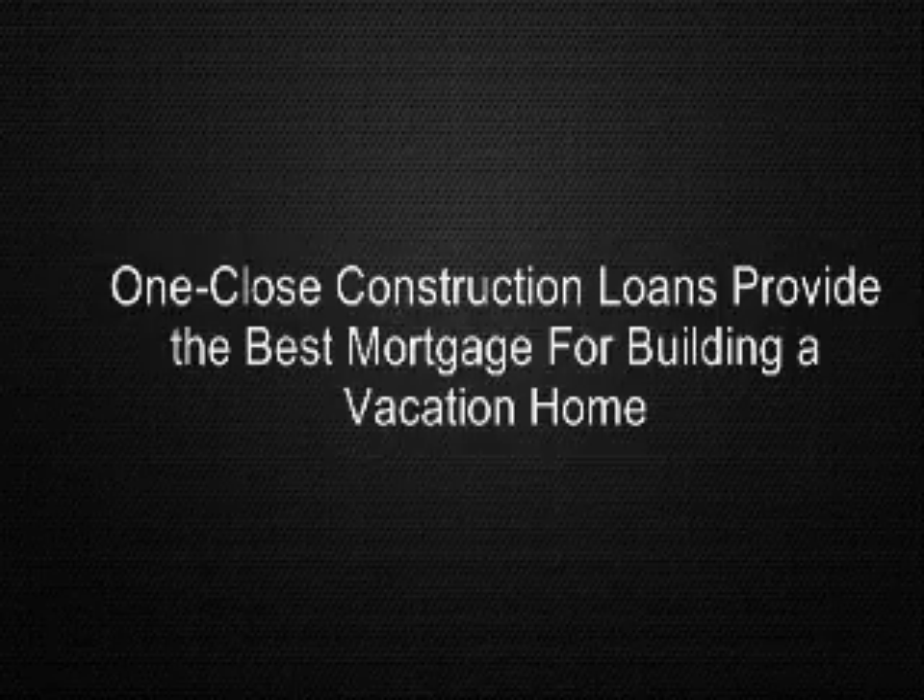Home builders also prefer this type of financing, because their own financial resources and credit lines are not needed. Since the customer is financing construction, the builder does not need to build in financing costs that would normally occur if they were building the same house for speculative sale.